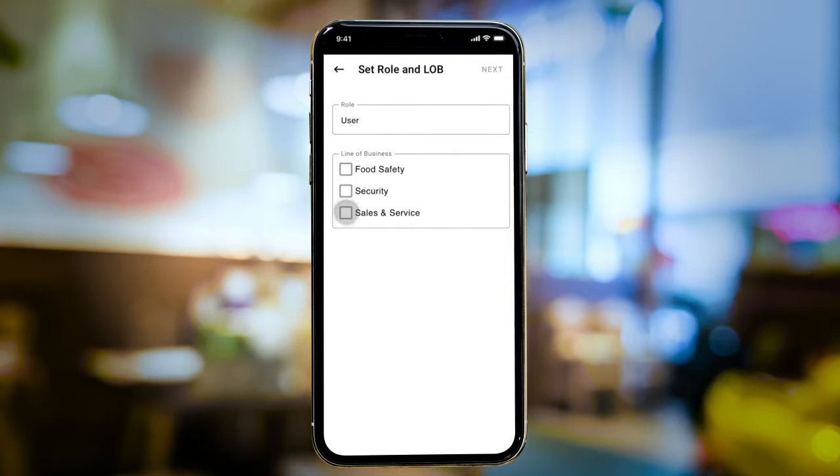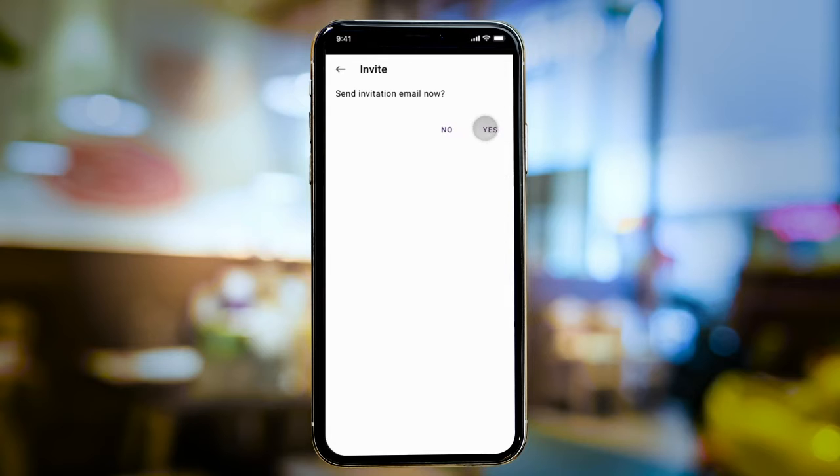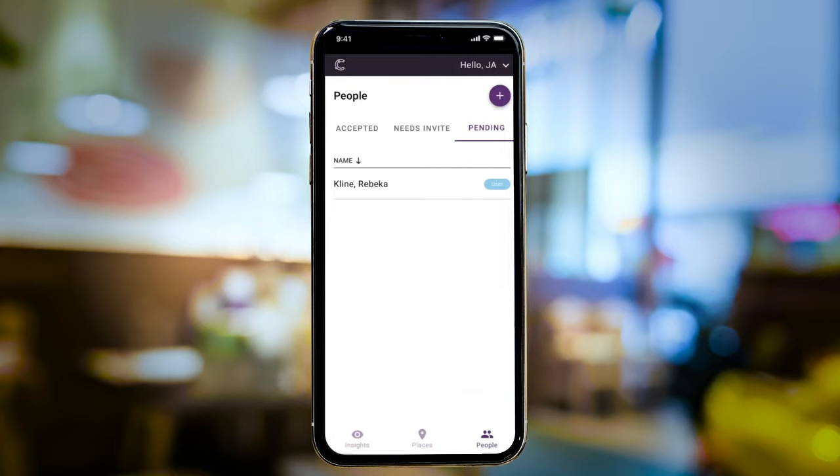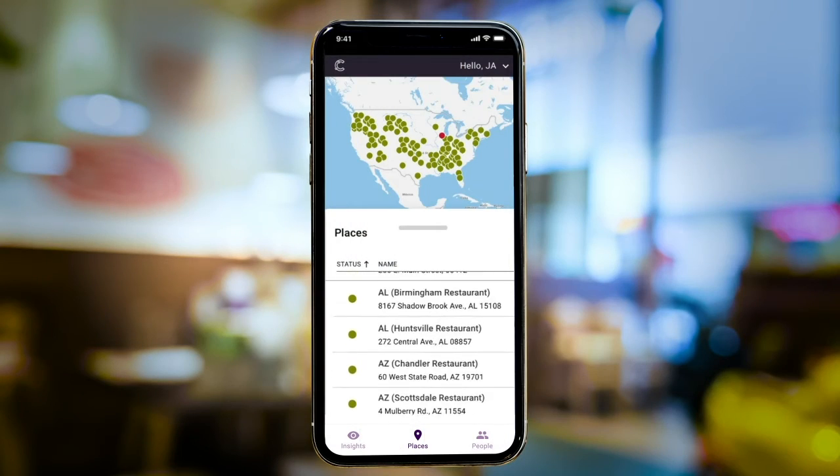His general managers, like Rebecca, only see the information and alerts they need to handle day-to-day operations at their own locations. From the Places tab, James has a comprehensive view of all the locations where devices have been deployed, both on the map and in the list below.